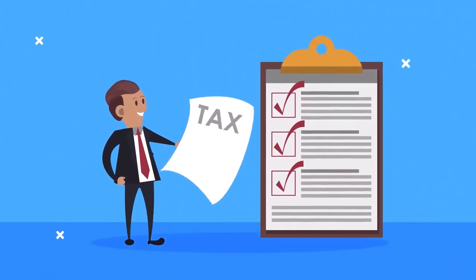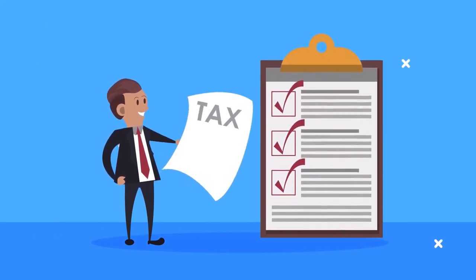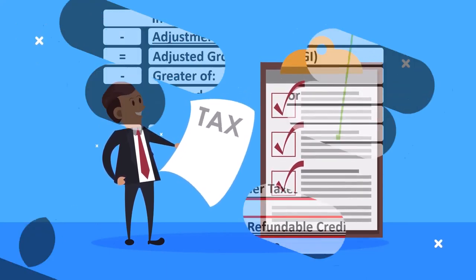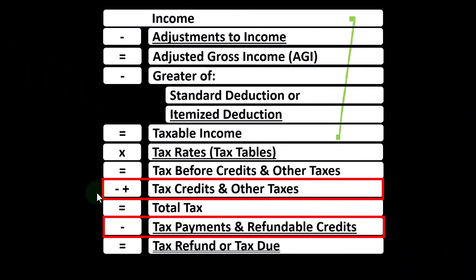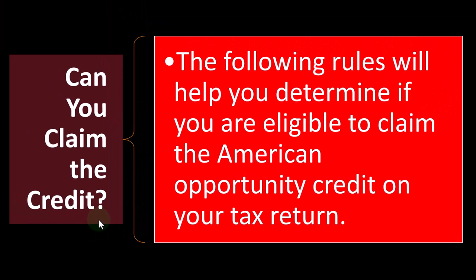Credits are categorized in two major categories: non-refundable and refundable. Non-refundable credits don't take the tax liability below zero. Refundable credits do, meaning they use the tax code more like a welfare or benefit program for that refundable portion than for taxes.